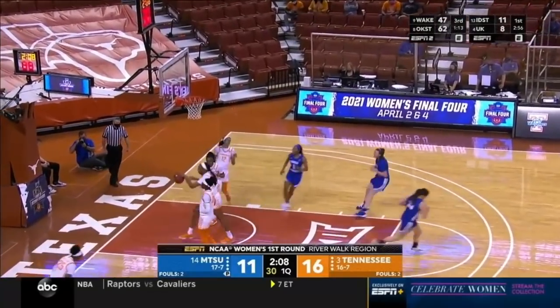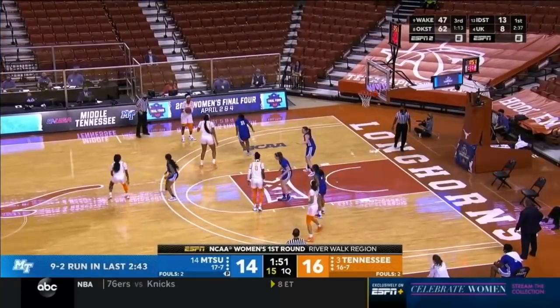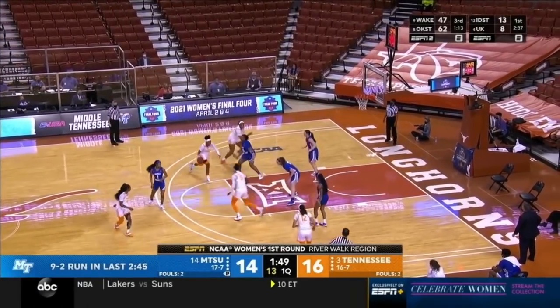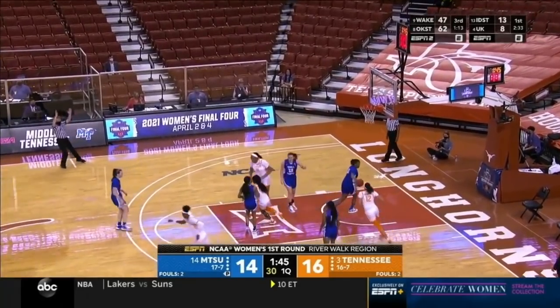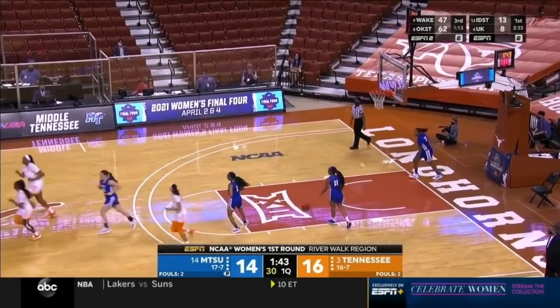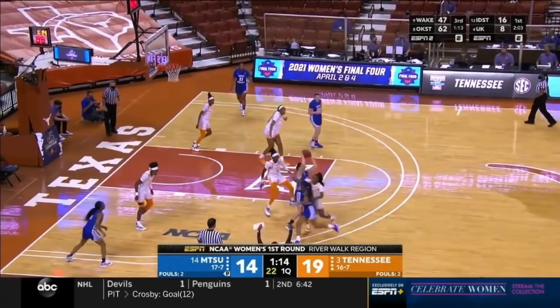Cage in the corner cuts and hits a three — exactly what they do so well. A 9-2 Middle Tennessee run. Davis fires — a good response there from Renia Davis, who is at her best when she's scoring in a variety of ways.